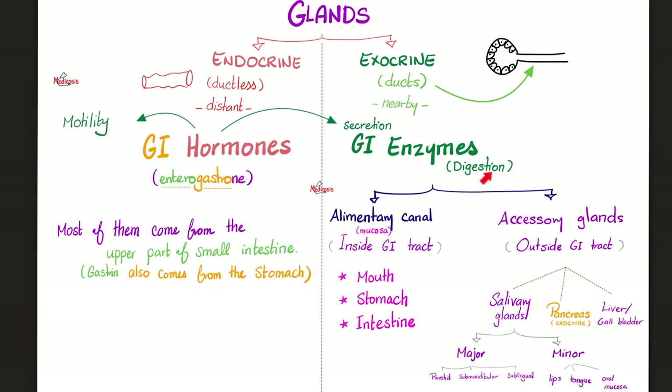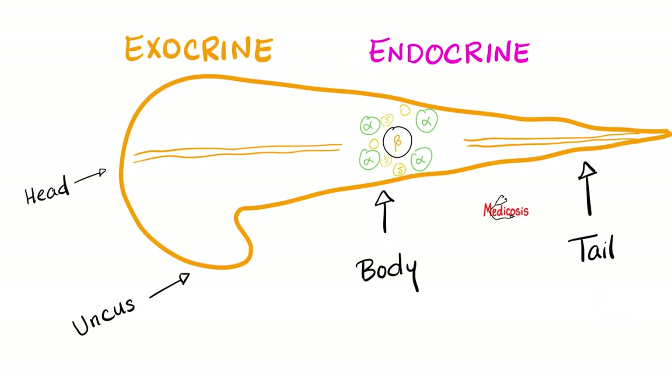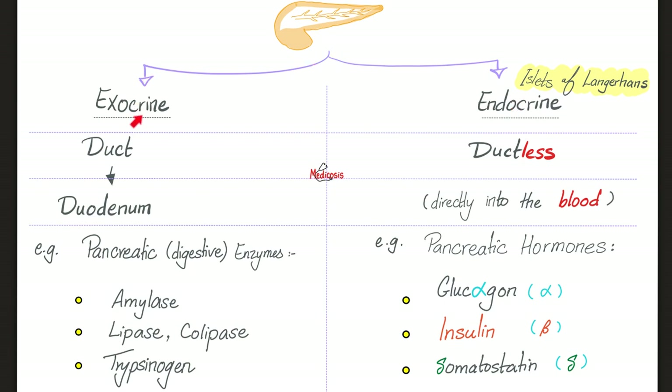Digestive enzymes come from the elementary canal itself or from accessory glands outside the GI tract, including salivary glands, the pancreas, liver, and gallbladder. The pancreas is mostly exocrine, but contains tiny amounts of endocrine tissue in the body and tail. Today we focus on the exocrine pancreas, which uses the pancreatic duct. In the next video we'll cover the endocrine pancreas, which dumps insulin, glucagon, and somatostatin directly into the bloodstream.